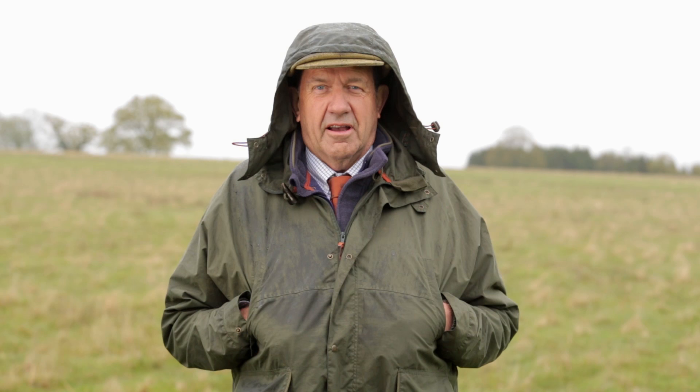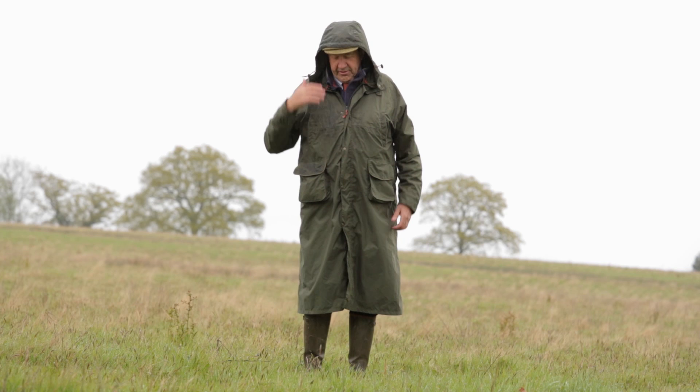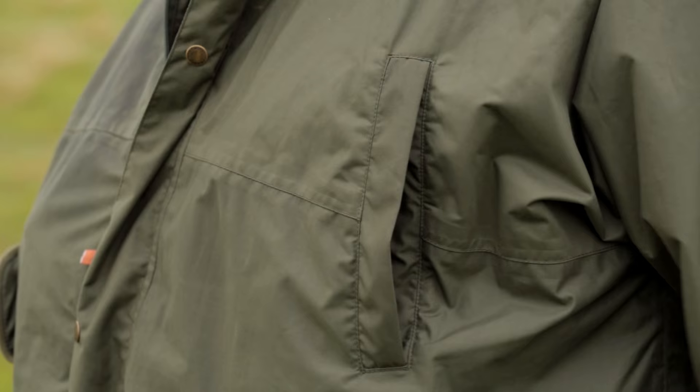On a really cold wet day like today, the John Field Hurricane Coat is what you need to keep dry and warm. As you can see, it covers me from head to toe — there's nowhere for the rain to go other than run off the coat and onto the ground.